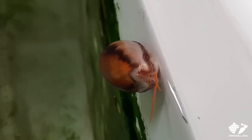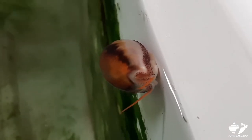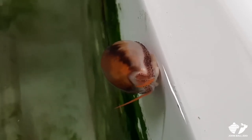They have these two orange tentacles, which are actually used for smell. Right now the cowrie's reaching those out, trying to figure out where it wants to go next for a snack.